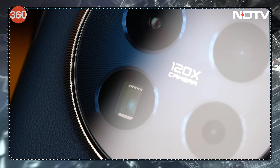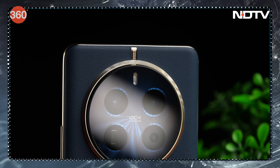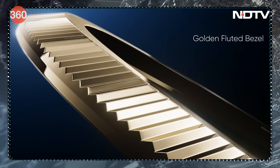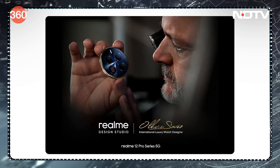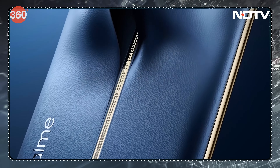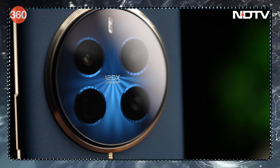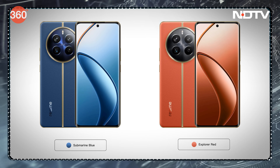The realme 12 Pro Plus 5G is a camera-focused device, evident from the large circular camera housing on the back. The design draws inspiration from a luxury watch's circular housing — realme's design studio collaborated with international luxury watch designer Olivier Savio. The back is vegan leather with a diamond pattern reminiscent of luxury watch strap textures, and the flash is centered at the top for symmetry. Color options include Navigator Beige, Submarine Blue, and Explorer Red.